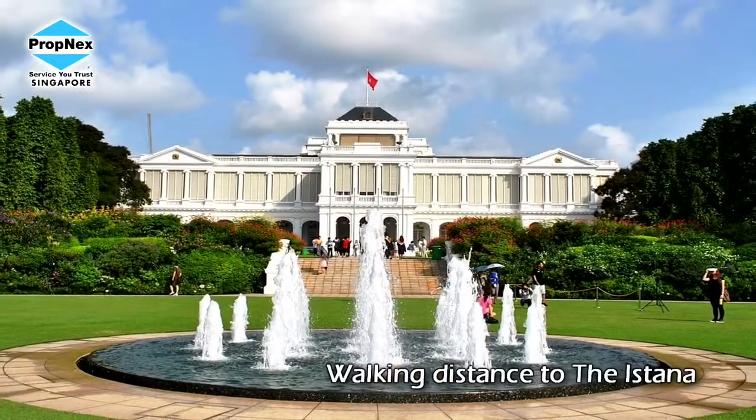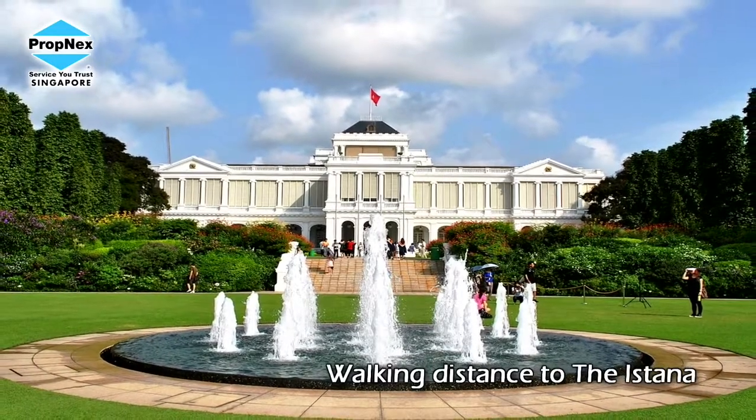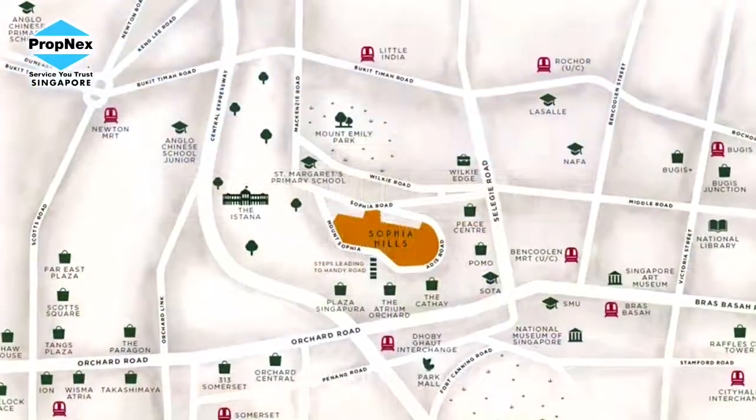Hi, I'm at Sophia Hills show flat, very comfortable. Sophia Hills is known for its historical significance, and it is indeed a place where a lot of wealthy people have lived. We are talking about just a walking distance next to Istana — a very prestigious location.